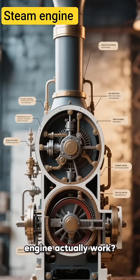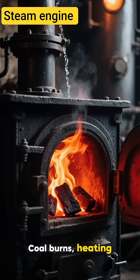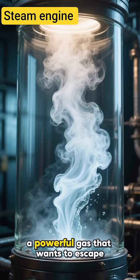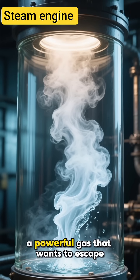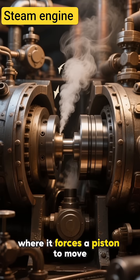But how does a steam engine actually work? It begins with fire — coal burns, heating water inside a boiler. The water turns into steam, a powerful gas that wants to escape. This steam is pushed into a cylinder where it forces a piston to move back and forth.